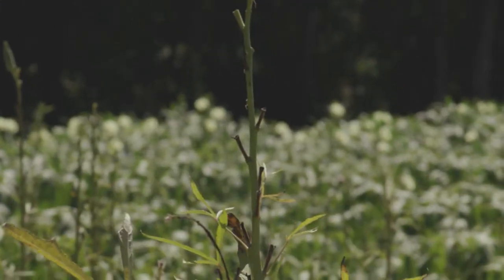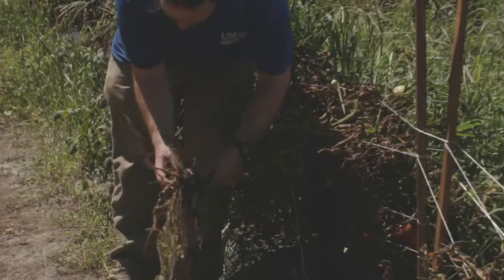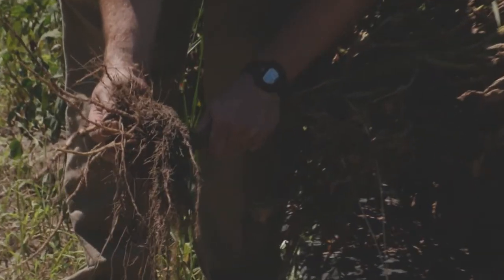Really, the way you know you have root-knot nematodes is by digging up a living plant and seeing those root nodules — those root galls on the roots.